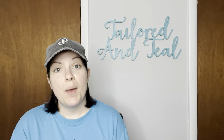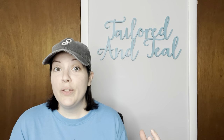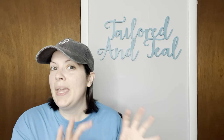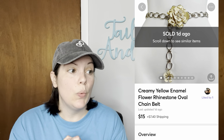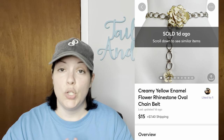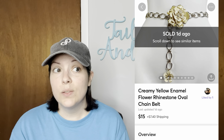From my belt unboxing where I unboxed nine pounds of fashion chain belts, I had quite a few belts sell. Chain belts are really nice to wear during spring and summer, so I think my timing of listing them was perfect. This one was a creamy yellow enamel flower and rhinestone oval link chain belt — I believe it was White House Black Market based on a Google image search, but there were no markings or tags — and it sold for $15, I think within one day.